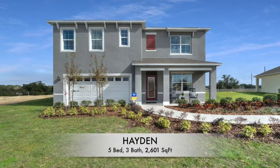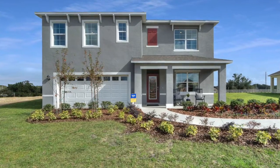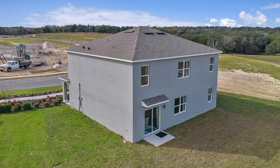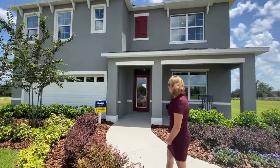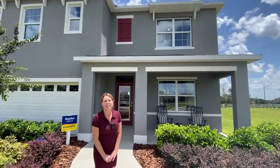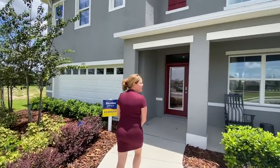It has five bedrooms, three bathrooms, and a little over 2,600 square feet. The base price starts in the $444s, and you can add upgrades after that. Follow me inside — it is a two-story home. You have several different exterior options to choose from as far as the elevation goes, so make it your own.